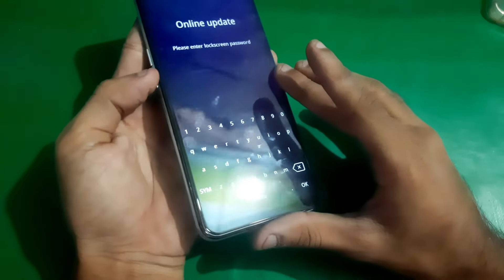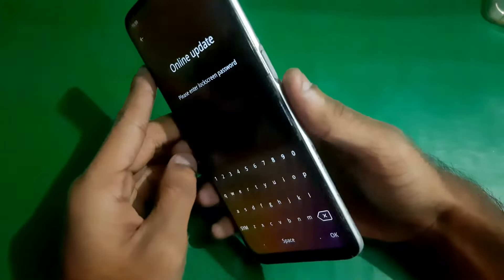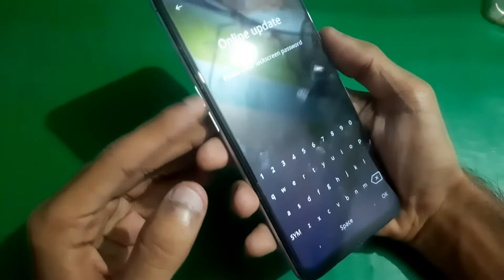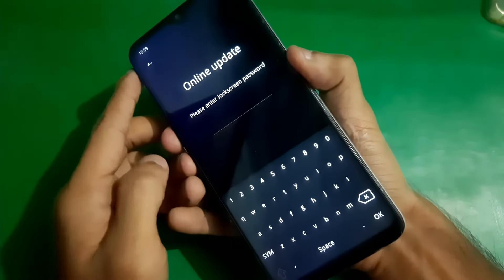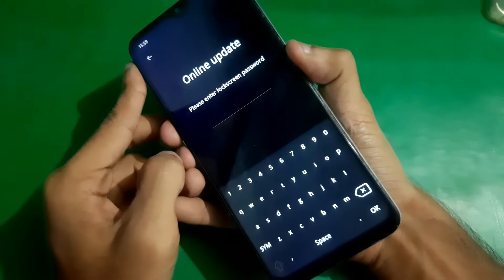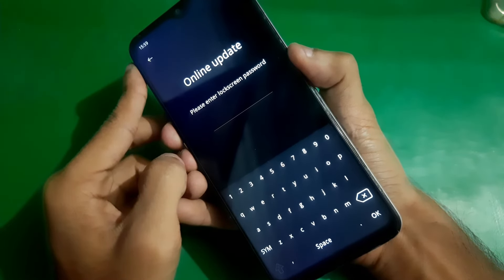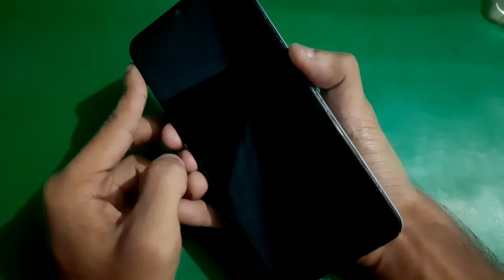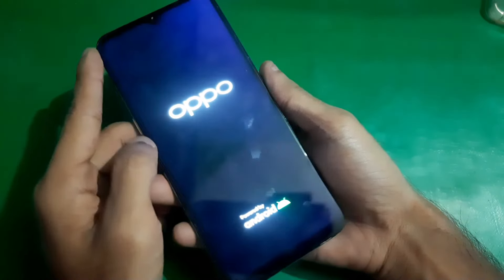If your phone is stuck, watch the video till the end to fix this issue. All you have to do is hold the power button and both volume keys together, and keep holding all three keys for almost 20 seconds — keep holding them until your phone goes off.